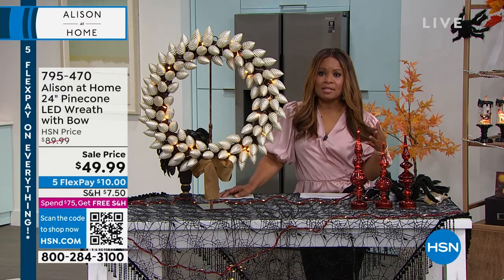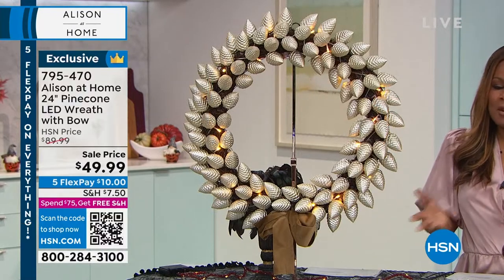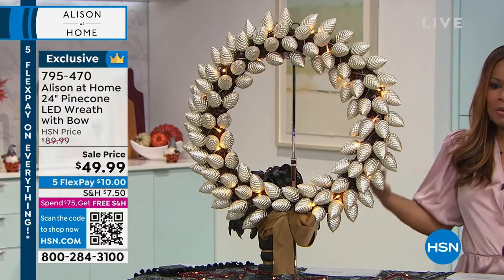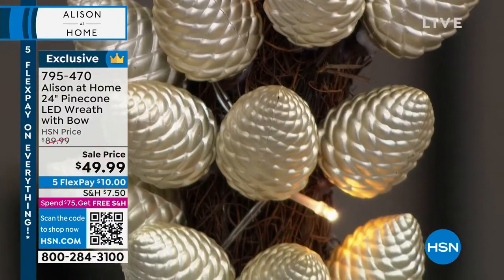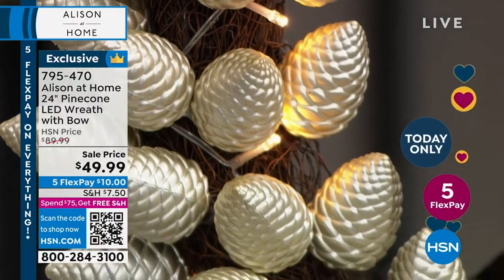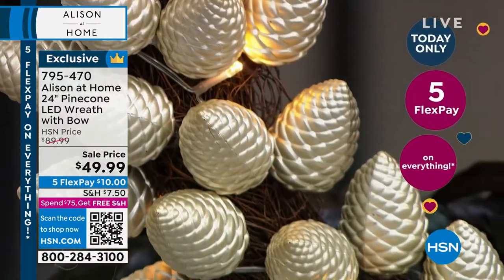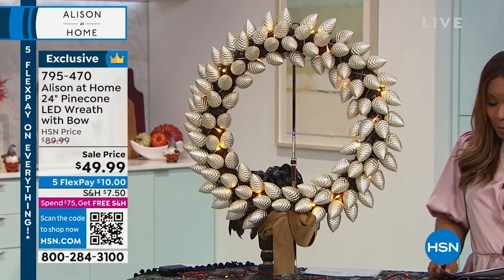If you prefer something more elegant, a little bit more sophisticated, maybe not so whimsy, this is going to be a beautiful brand for you to explore. My name is Marlo, I'm here with the one and only Allison Cork. And Allison, this is a piece that is one of my favorites — it is your 24 inch pine cone LED wreath with bow.